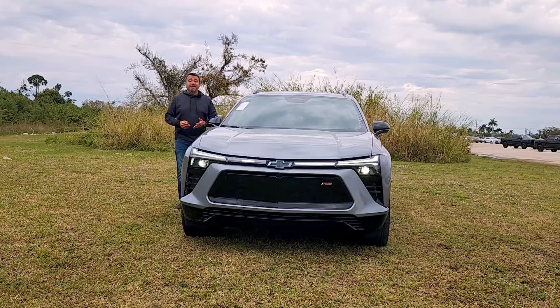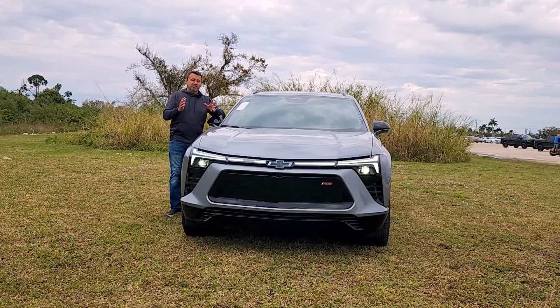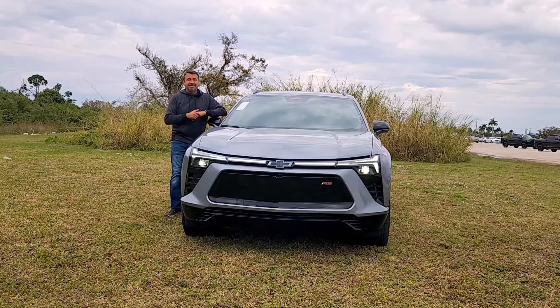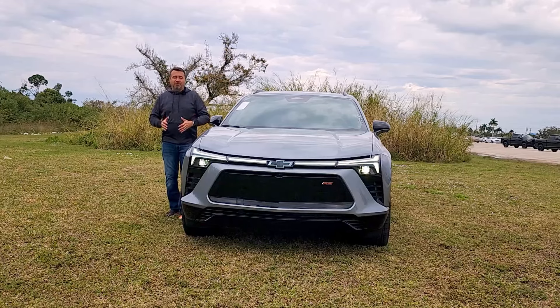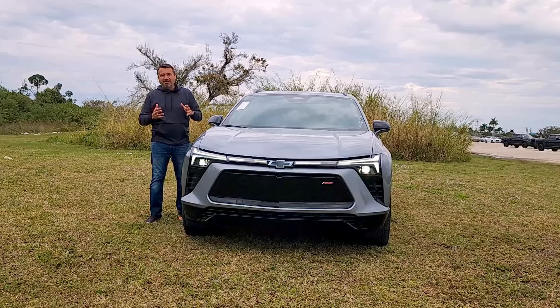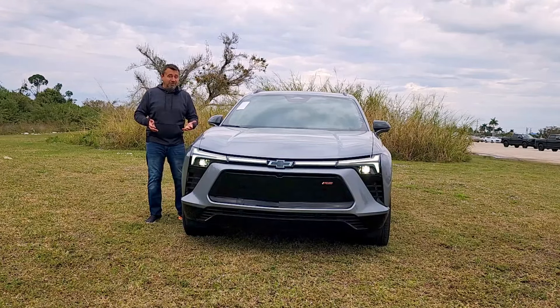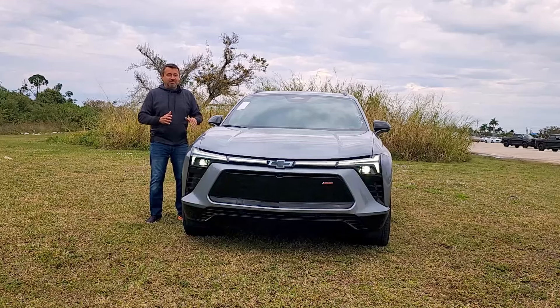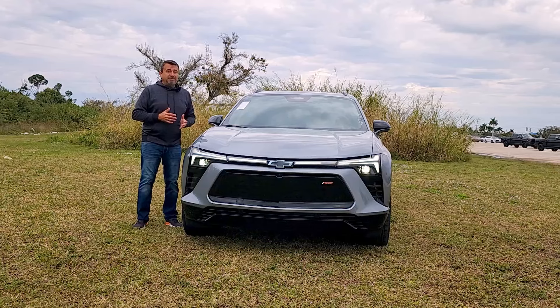If you were a fan of the original Blazer — the big, bulky, square off-road SUV from the '80s and '90s — this is not it. This is definitely more sporty and aggressive looking. Some people like it, some don't. If you're looking for an off-road vehicle, look elsewhere. But if you're looking for an electric crossover, this might be the vehicle for you.